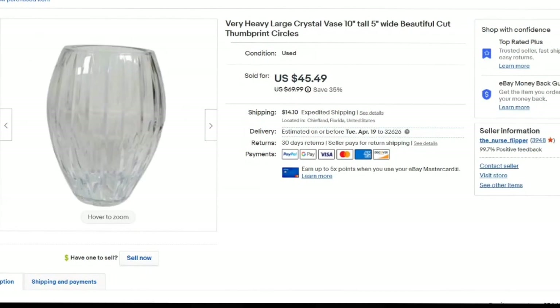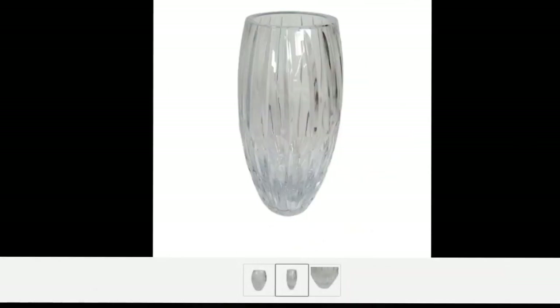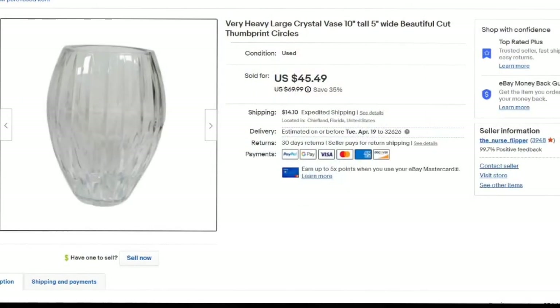This next one I kind of pushed my luck on, because having a crystal vase without a brand name is very hard to sell. I put 'cut thumbprint circles' in the title. I zoom in and show the thumbprints. It sold for $45 — I paid about $5, so it's about a $35 profit — but it did take almost a year to sell. I got this in an auction lot. Typically with clear crystal if I don't know the maker or it's not signed, I'm probably going to leave it behind.